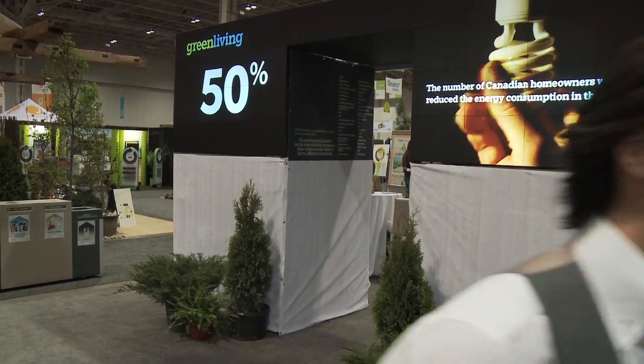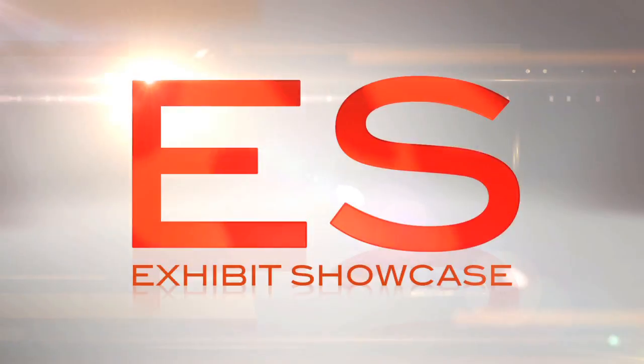Welcome to the Green Living Show 2011. I'm Emmanuel Beliveau and you're watching Exhibit Showcase. I'm with Fabian Chung, the founder of Green Box Rental.